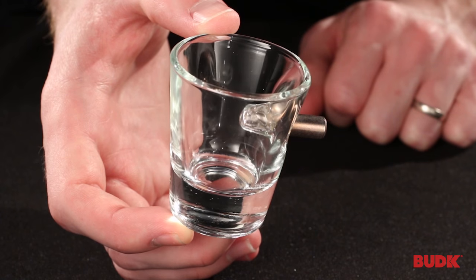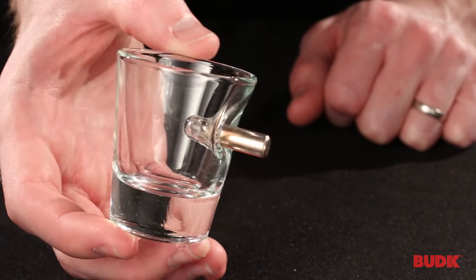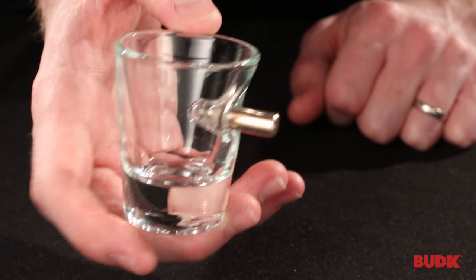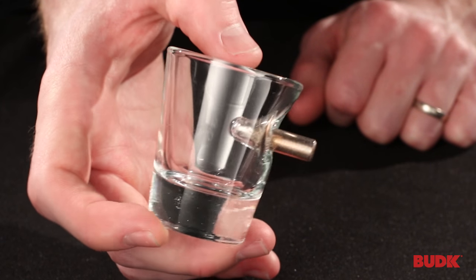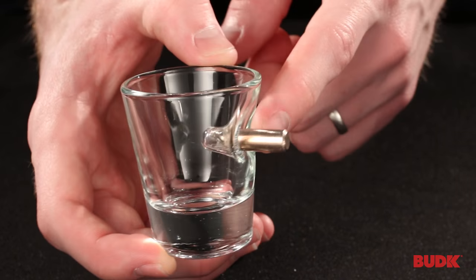This is the Ben Shot Shot Glass. If you're looking for a unique shot glass, something that's going to turn some heads at a party, something that's going to get you some attention, you have found it with this. It is a 1.5 ounce shot glass that is handmade at a shop in Wisconsin, so it's made here in the U.S., and it features a genuine 308 round embedded in the side of the shot glass.